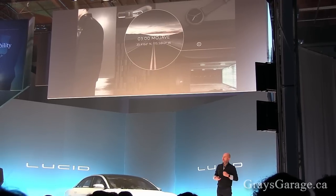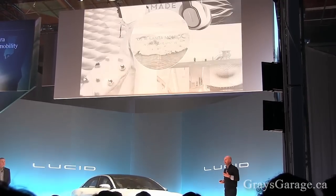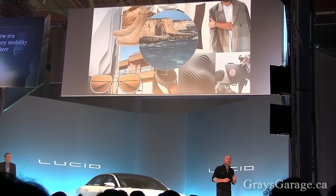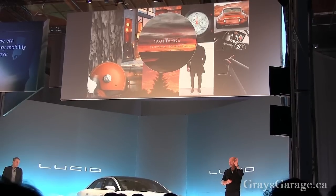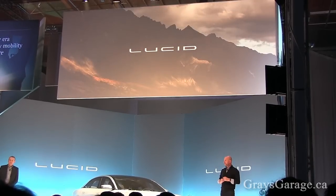We have a virtual reality experience up and running, inspired by different locations around California: Mojave, Santa Monica, Santa Cruz — which is what we've done inside the show car — and Lake Tahoe. You've got to check out the virtual reality in the Lucid lounge in the back. It's quite incredible.